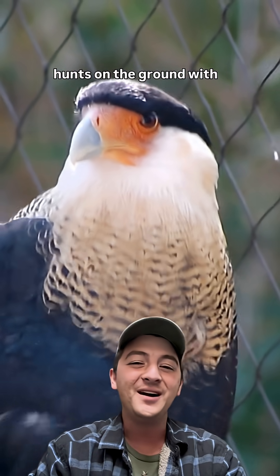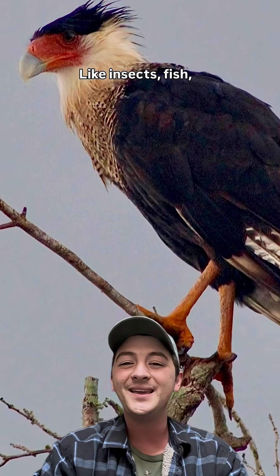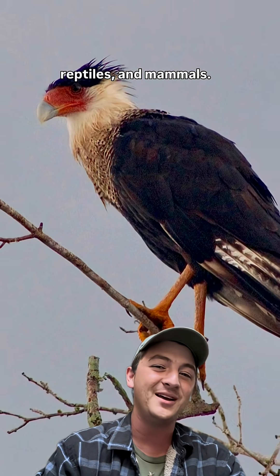A colorful falcon that hunts on the ground with long legs, not just for dead animals, but also live ones too — like insects, fish, reptiles, and mammals.